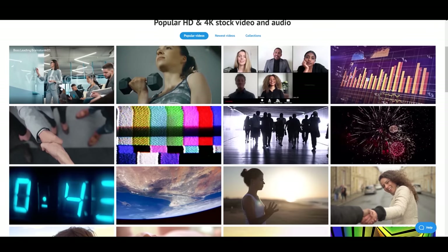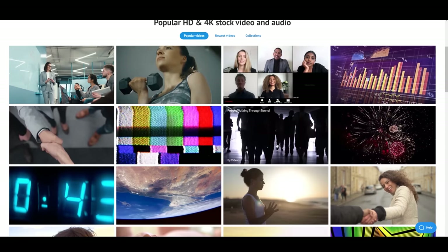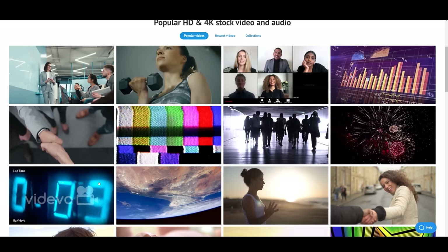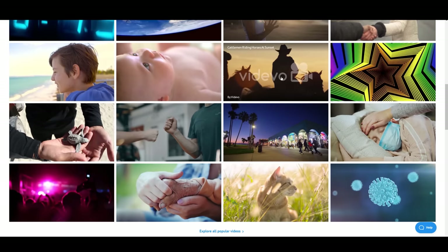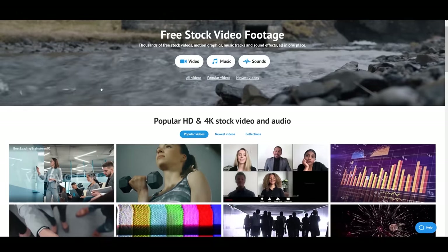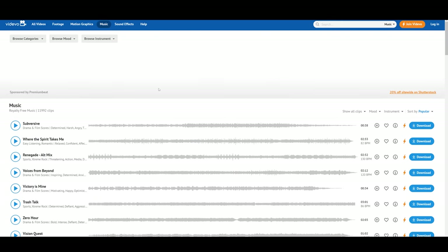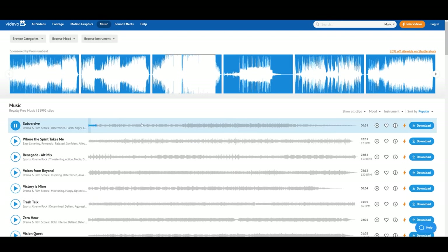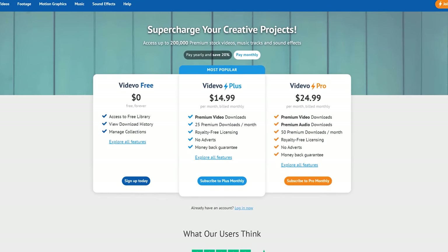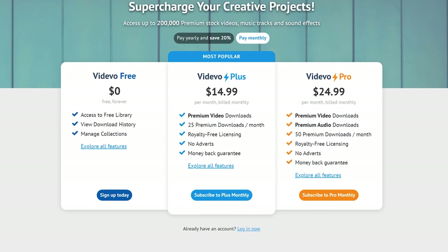If you're looking for stock video footage, graphics, music, or sound effects, head over to Videvo.net right now. Check out their 100% free catalog. If you like the free content, you may want to upgrade to the $15 a month plan, which gets you 25 premium video downloads per month, or the $25 per month plan for 50 premium video or audio downloads per month. But you don't have to spend anything at all. Head over to Videvo.net and check out their royalty-free, 100% free content that you can start putting in your videos right now.